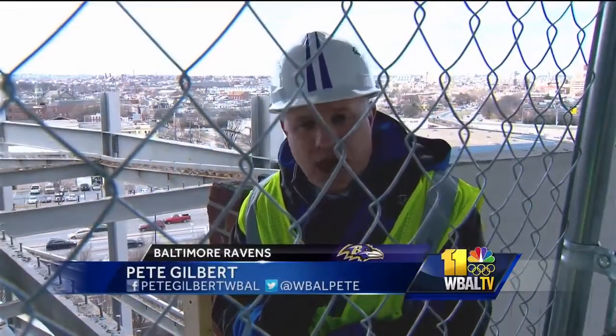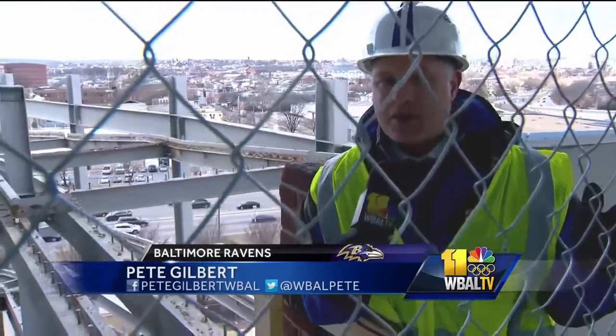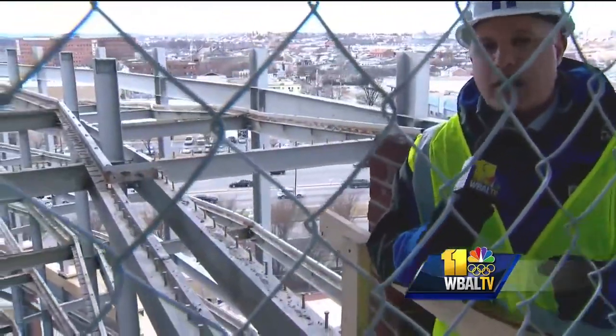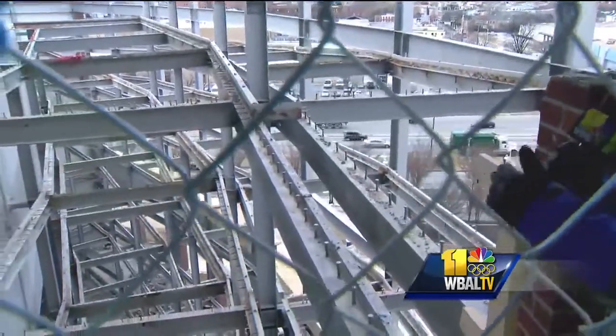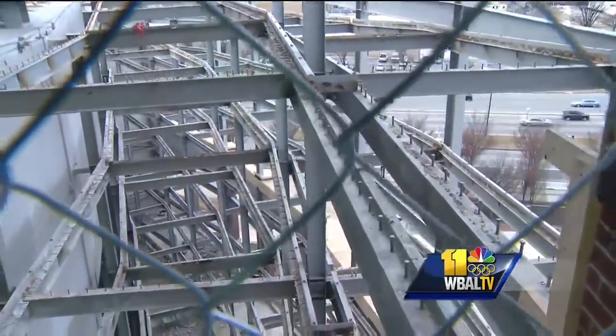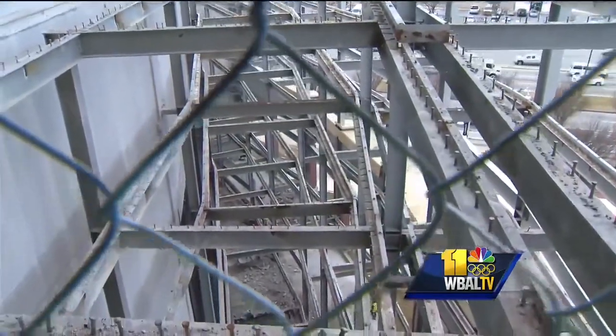While it may be the off-season for the Ravens, when it comes to the business of M&T Bank Stadium, money never sleeps. Part of the $120 million renovations going on, funded solely by the Ravens, this is a look at the northeast corner — part of Phase 2 being completed in 2019.